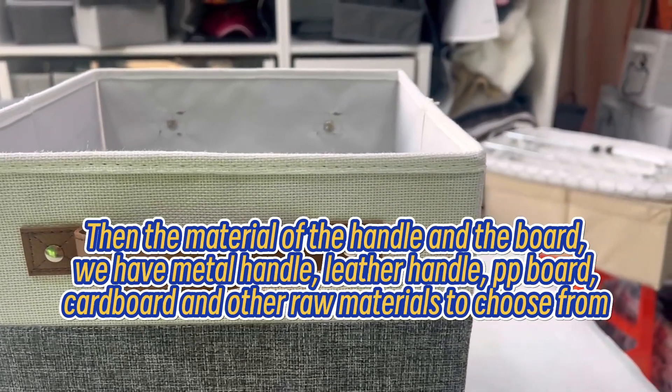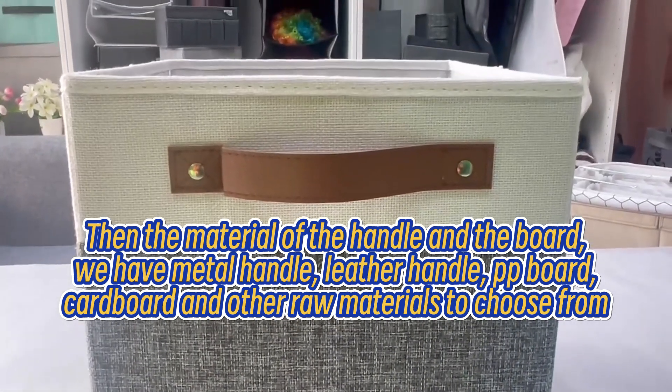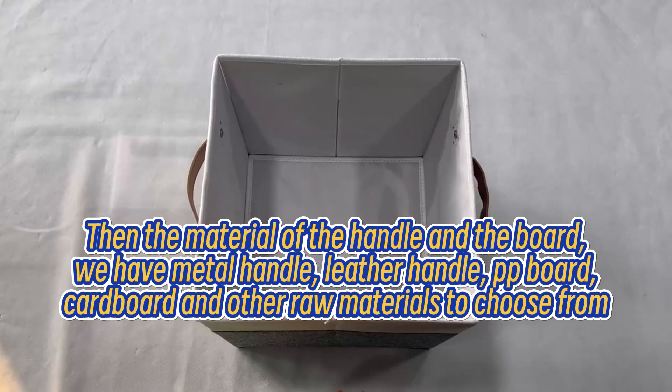Then the material of the handle and the board. We have metal handle, leather handle, PP board, cardboard, and other raw materials to choose from.